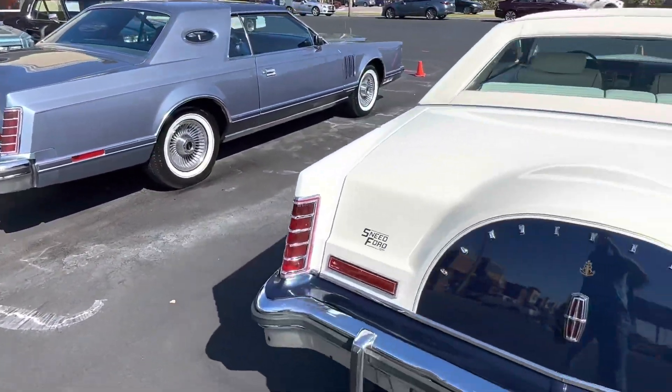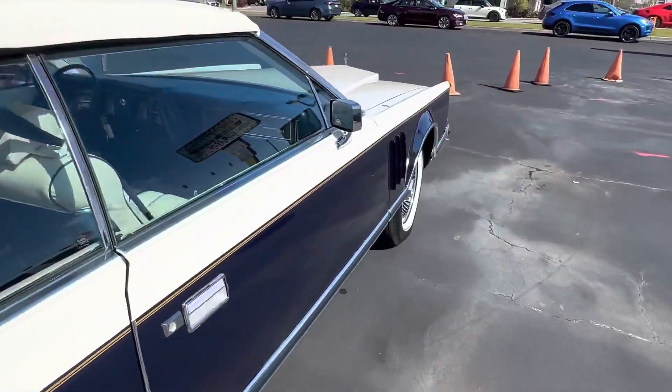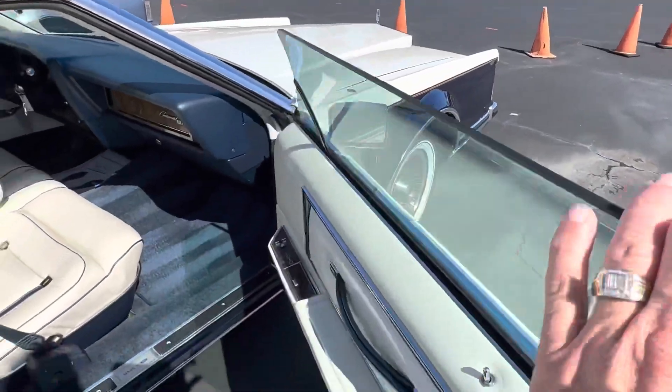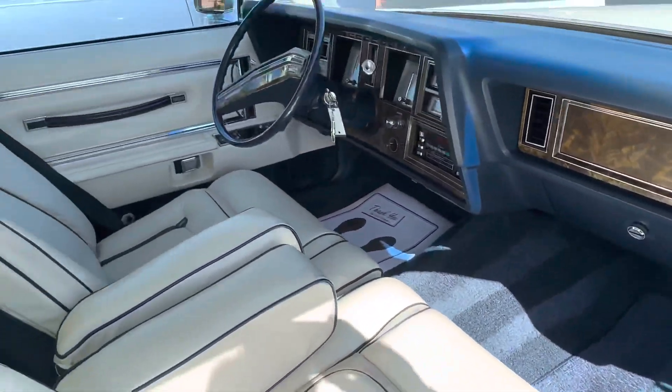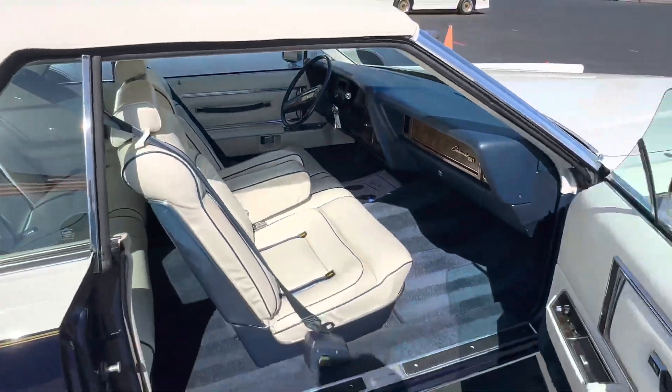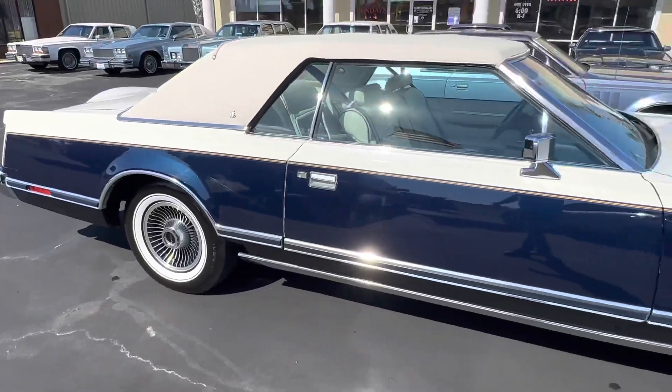Both beautiful cars, very nicely preserved. I'll tell you what, this Bill Blass has 60,000 miles on it but it could pass for 30,000 miles. It's just a really nice interior. Both cars have been fully serviced, aligned, new tires — it's ready to go. That paint looks beautiful on this car.